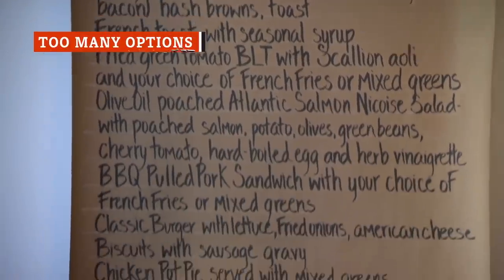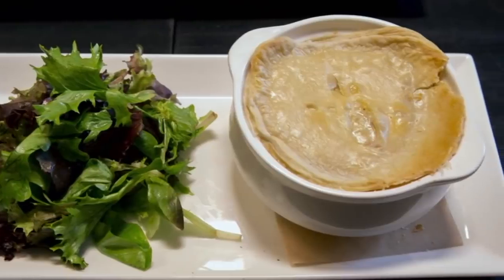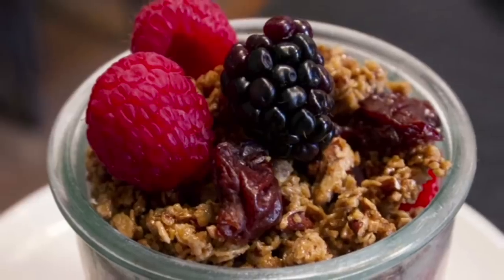One look at a menu offering items a mile long may send your brain into a tizzy trying to figure out how the chef does it. Here's a little secret — they probably don't. An extensive menu means the chef has to have all those ingredients on hand, which makes it difficult to guarantee freshness along with timeliness.